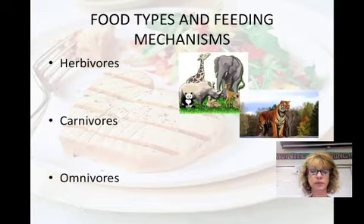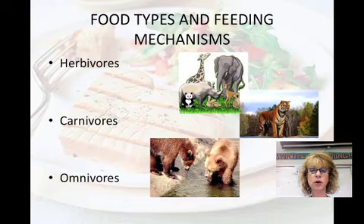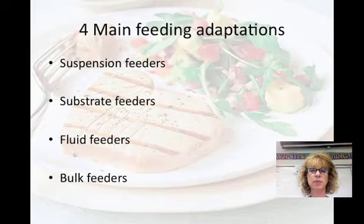Carnivores eat other animals. Some examples are sharks, hawks, spiders, and snakes. Omnivores regularly consume both plants and animals, or algae instead of plants. Cockroaches, crows, bears, raccoons, and humans are examples of omnivores.